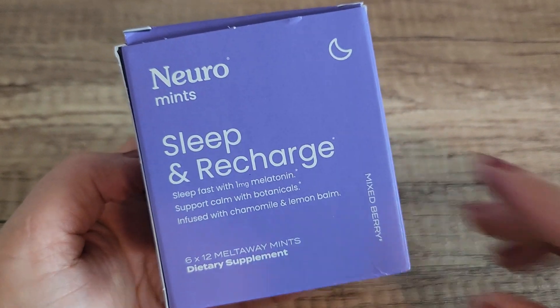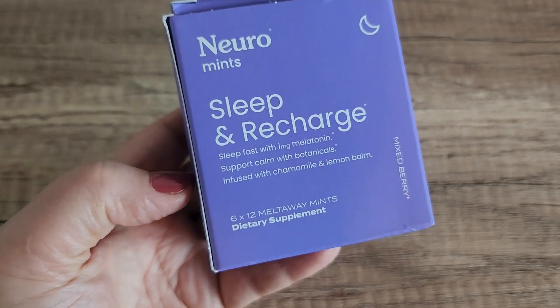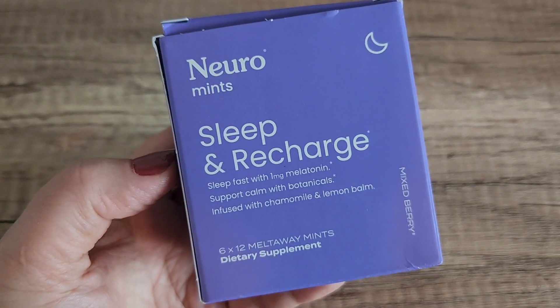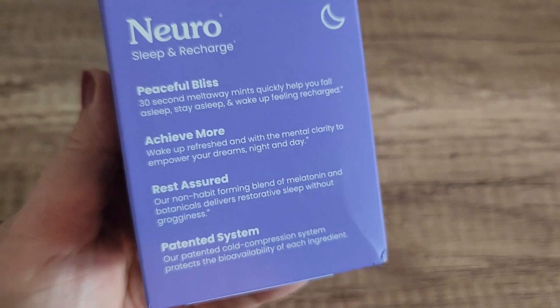Hey friends, in this video we are going to talk about these sleep and recharge mints that Nero Mints sent me to review. These are melatonin mints — I'll show you what they look like in just a second — but they also have other herbs in here, and this is the mixed berry flavor.